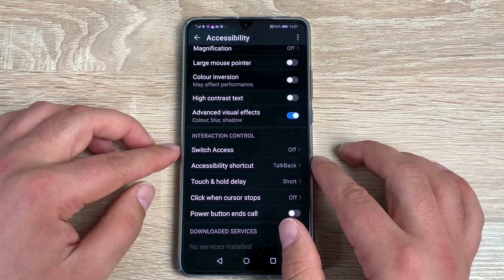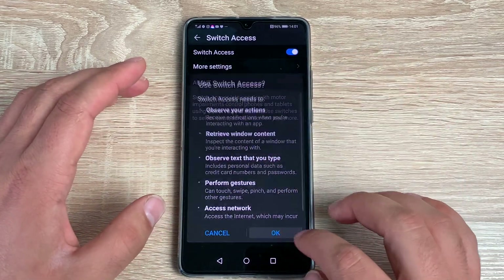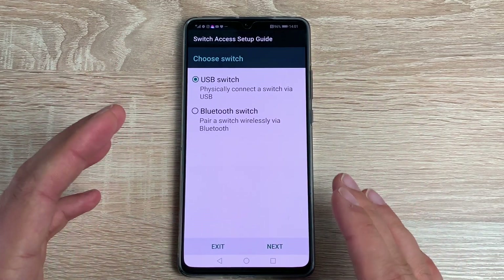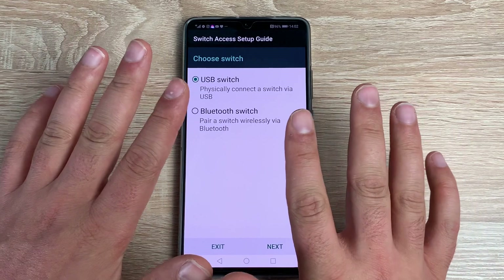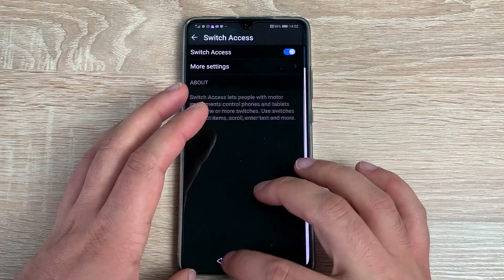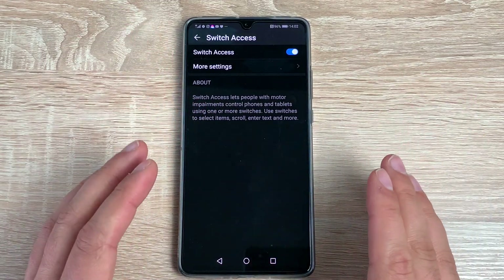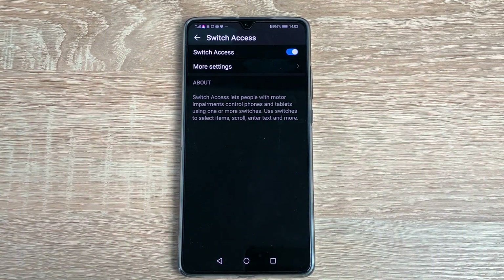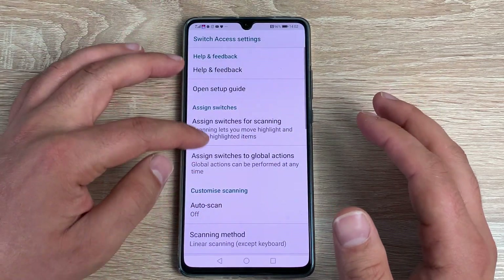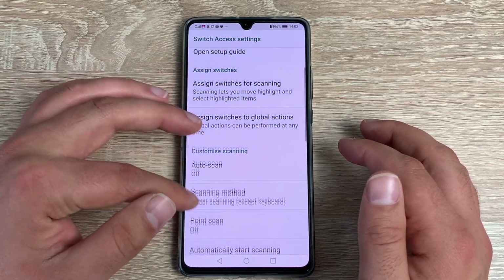Moving into the Interaction section, you have Switch Access, which has become one of my most favorite options. Toggle this on and you can choose different switches and interaction devices to use with your smartphone. If you can't use your fingers or hands to manipulate your device, you can use switches and interaction controls and use it like everyone else, no matter your ability. There's also a wide array of customization options in the settings.